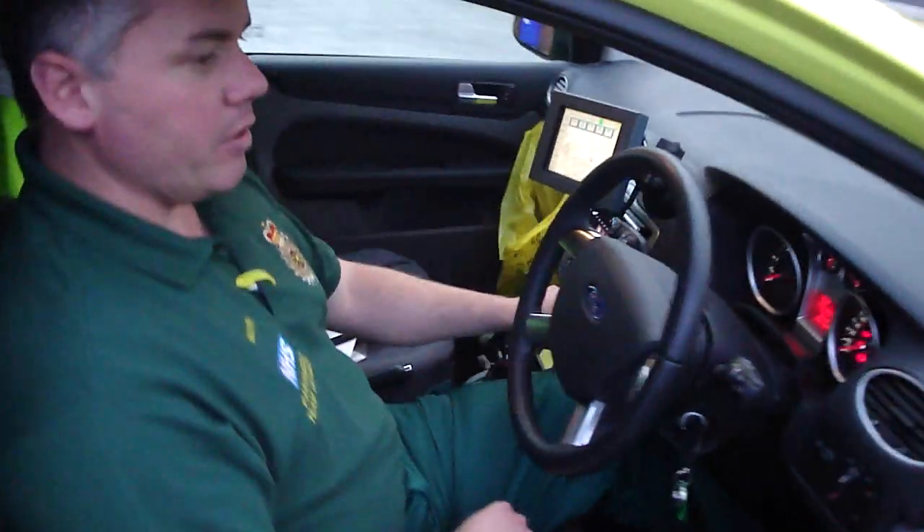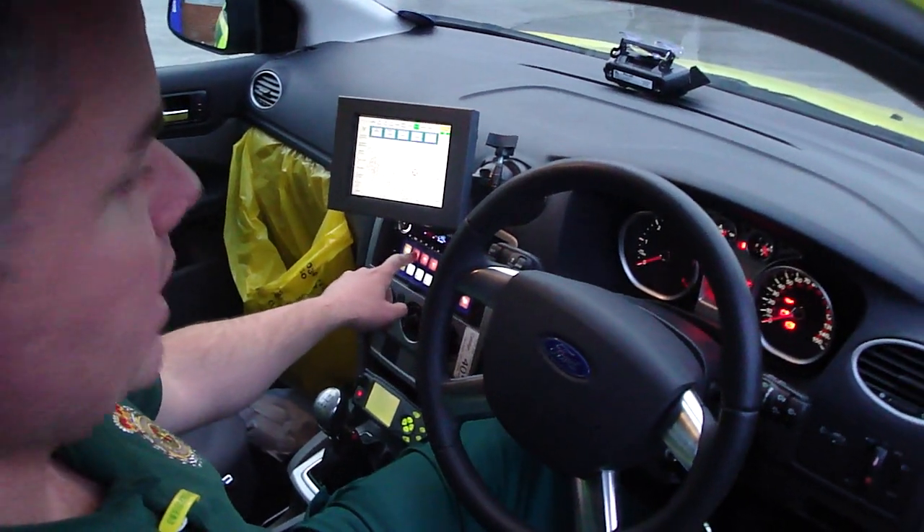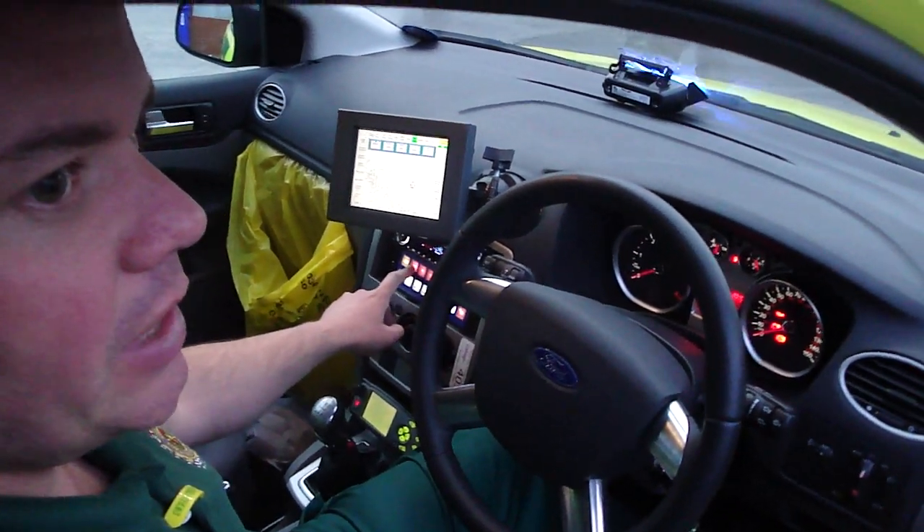We've got our light cluster down here, which is one of our emergency controls. Just a single operation — 999 — and that'll start all the lights flashing all over the car.